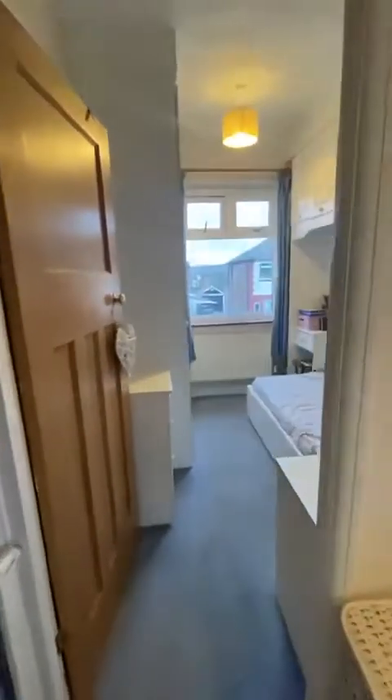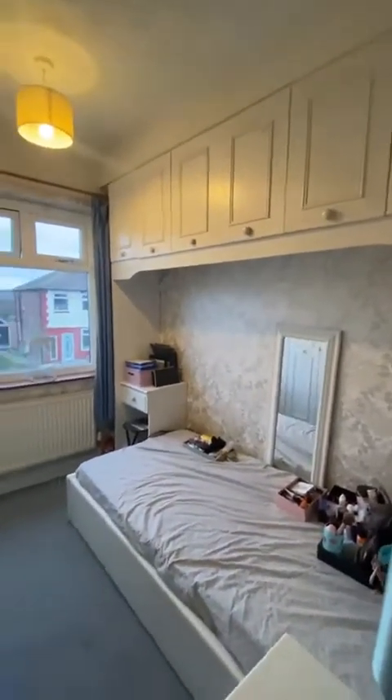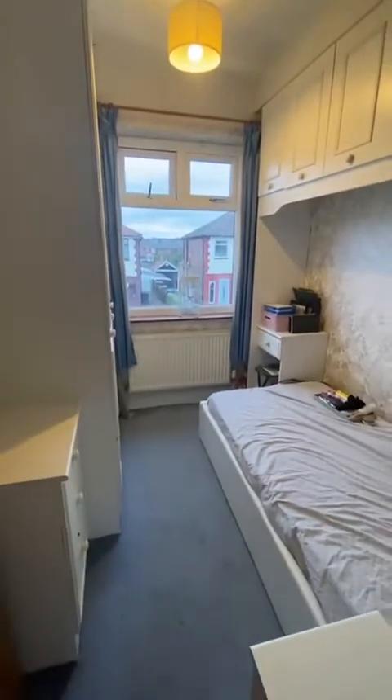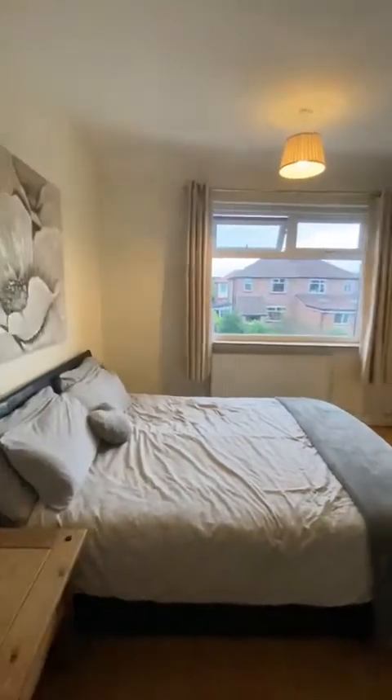Across the way here is probably the smallest bedroom of the three, fully fitted with wardrobes and a double glazed window with a radiator. Then we have the master bedroom overlooking the rear of the property — fitted wardrobes, really lovely and bright in here.